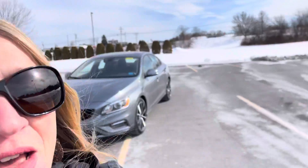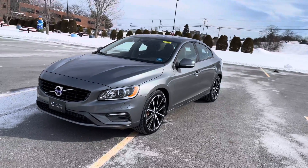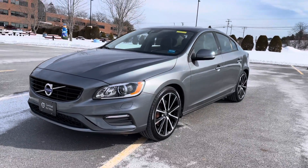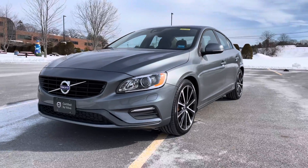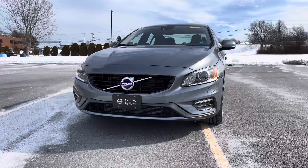Hey guys, Heather here from Portland Volvo with a 2018 Volvo S60 T5 Dynamic. This is an osmium gray metallic with a charcoal leather interior. Those 19-inch wheels look super cool — that's a nice upgrade for this one.